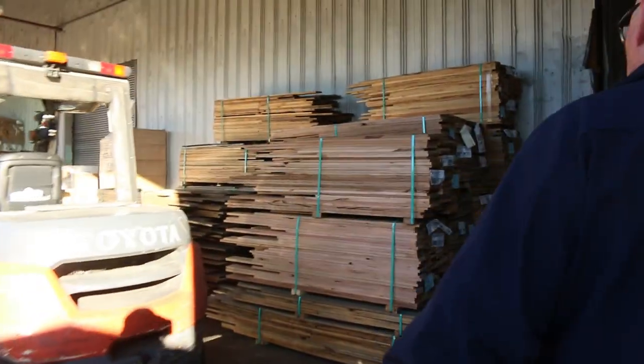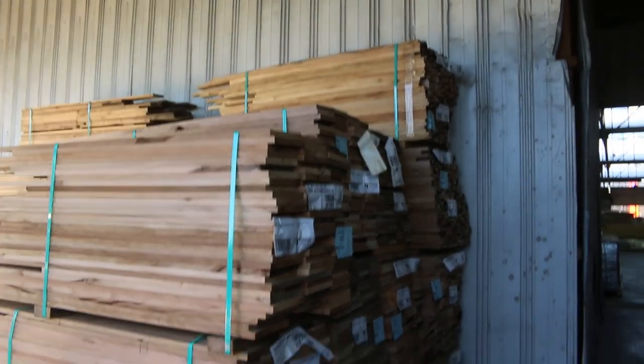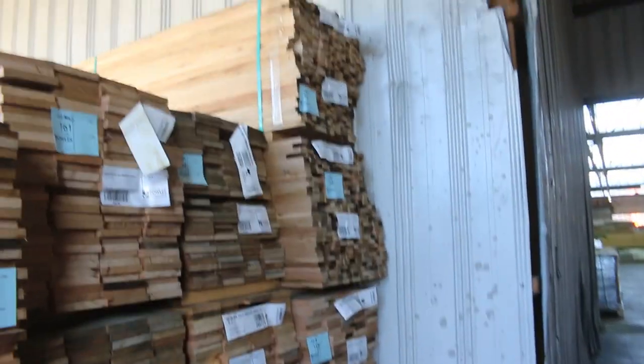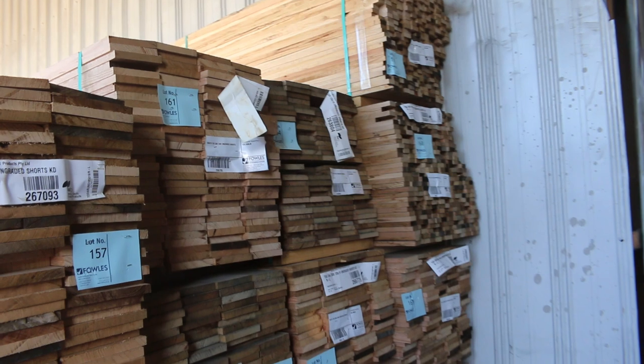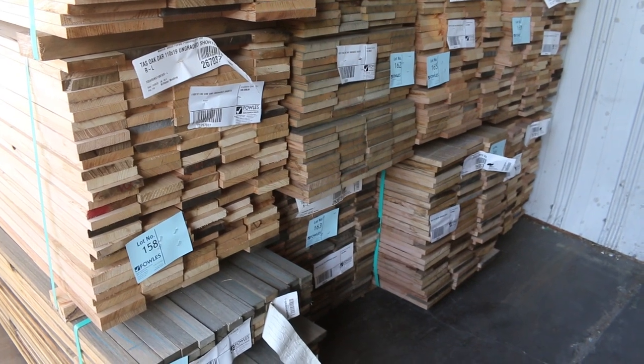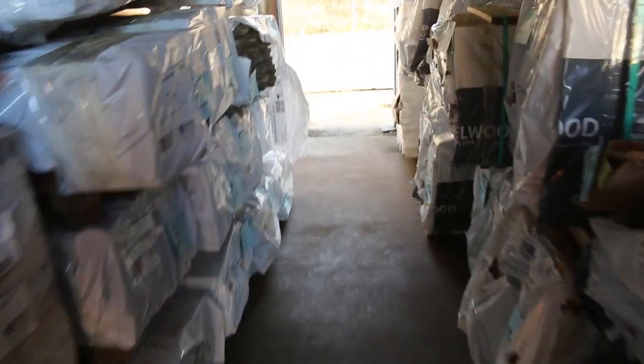Part of the stock that's just arrived for tomorrow — all the Tasiak shorts. We've got 42 by 19, 90 by 19, 110 by 19, 135 by 19, and also 185 by 19. Pretty much all sizes there in the Tasiak shorts. Plenty of packs of Tasiak weatherboard shorts over here as well, and over the back there's the export grade 125 and 150 by 16 Tasiak with a good stock of those.